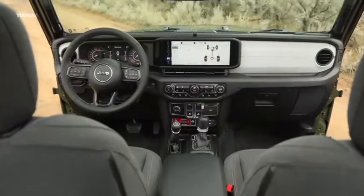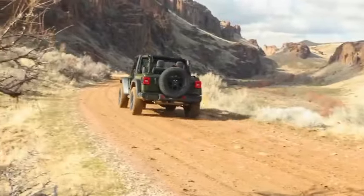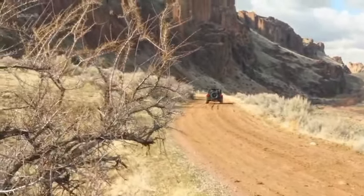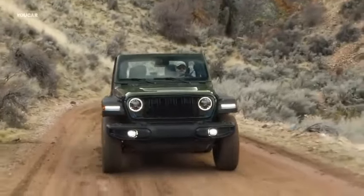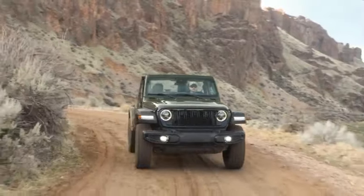The 17-inch beadlock-capable wheels are fitted with BF Goodrich KO2 all-terrain tires. Together with a 4.56 to 1 axle ratio, a stronger tailgate mount for the spare tire, and a 1.5-inch lift kit with carefully adjusted shocks are also included in the package.